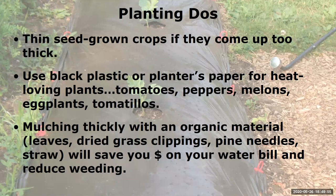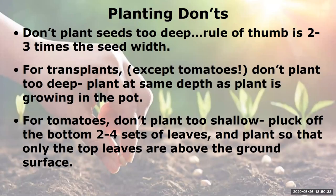I like to use black plastic or black landscape paper for heat-loving plants such as tomatoes, peppers, melons, eggplants, and tomatillos — I get much better production because those plants originated in very hot to warm climates and love the extra heat. I also like to mulch with organic material — leaves, dried grass clippings, pine needles, straw — to save money on water and reduce weeding. Don't plant your seeds too deep; the rule of thumb is two to three times the seed width. For most tiny seeds, that means barely sprinkle soil on and pat them down.